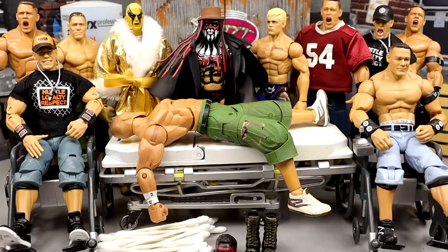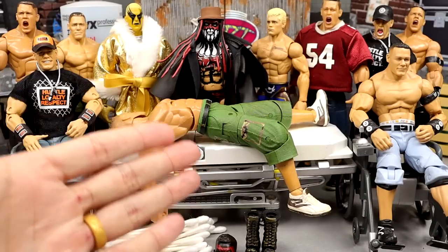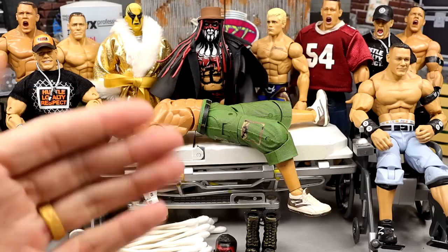As you guys can see, plenty of John Cena to go around. We got some deluxe aggressions through the door, an ultimate Cena, some elite Cenas - it should be fun. Some of these Cenas will not be completed here today because there's some stuff I gotta do in the next couple days to fix up. But we'll get into it. Let's dive into who is on the stretcher and talk about what we're gonna do.